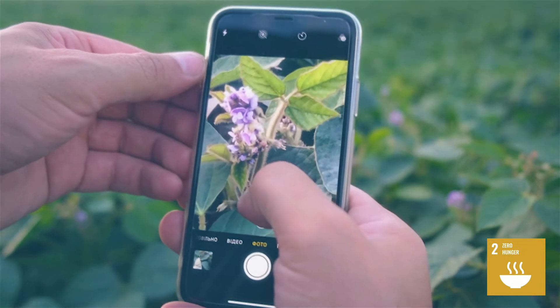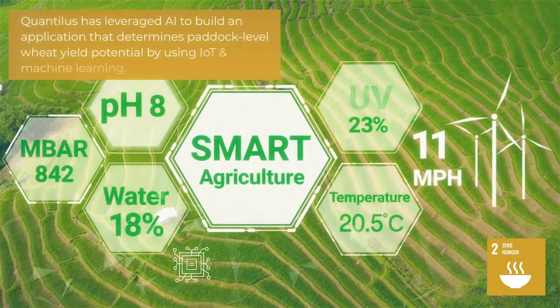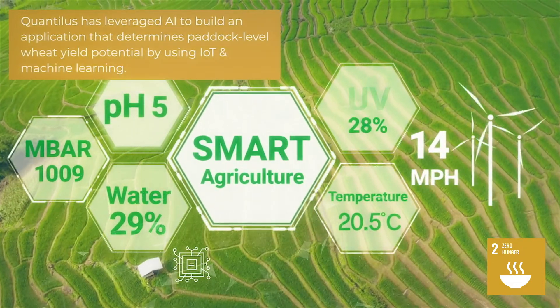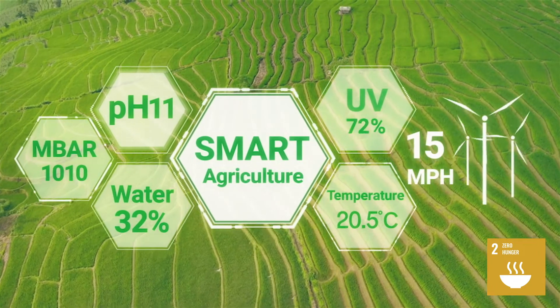AI's deep learning is a powerful tool trained to recognize patterns. At Quantilus, we leveraged AI to build an application that determines paddock-level wheat yield potential by using IoT sensors to gather data on soil nutrient levels, temperature changes, and seasonal factors.